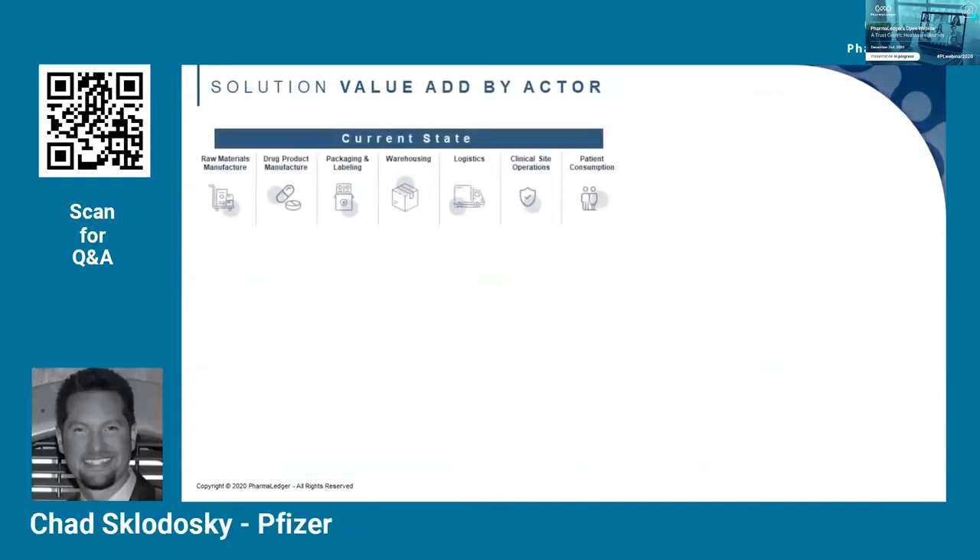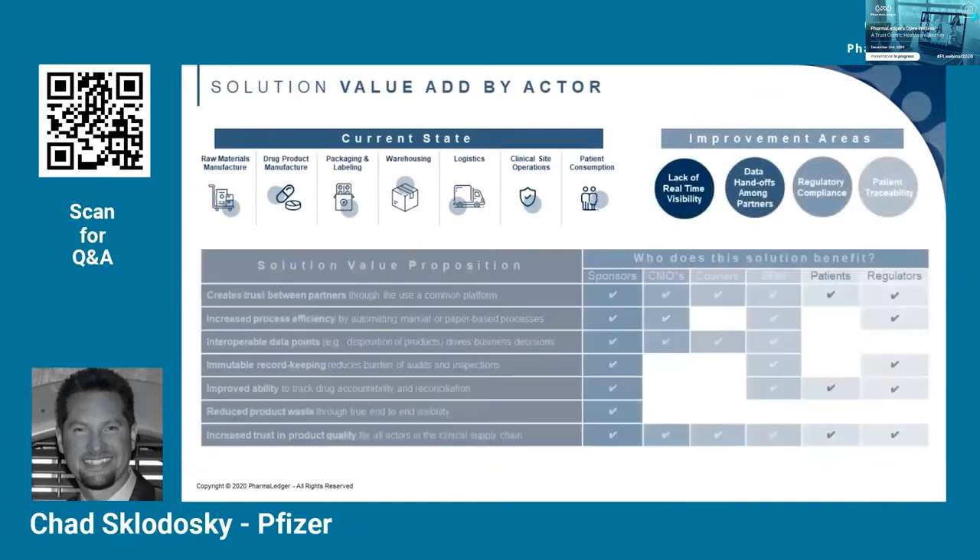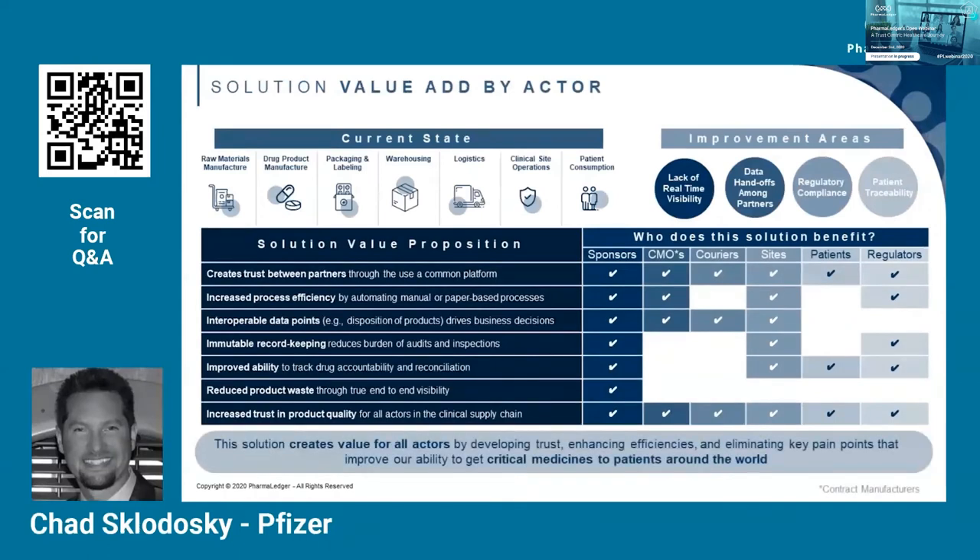Thank you, Francesco. I'm going to walk you through some of the value drivers of the proposed solution. There are various actors involved in the clinical supply chain process: pharmaceutical sponsors, contract manufacturing organizations, couriers, clinical sites, patients, and regulators — all of which stand to benefit in their own unique way.